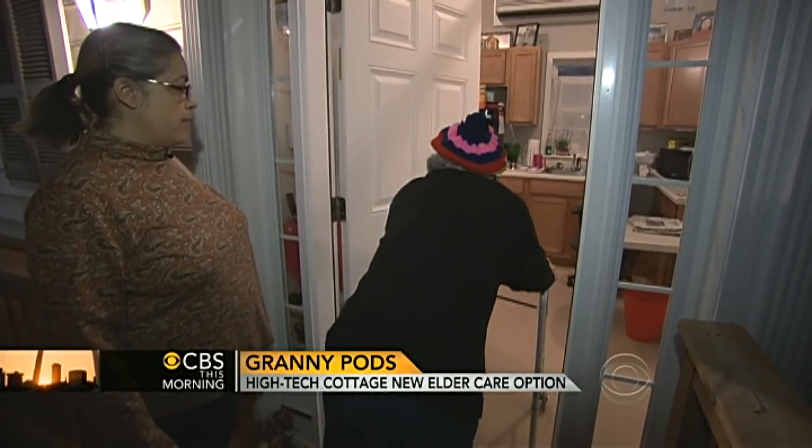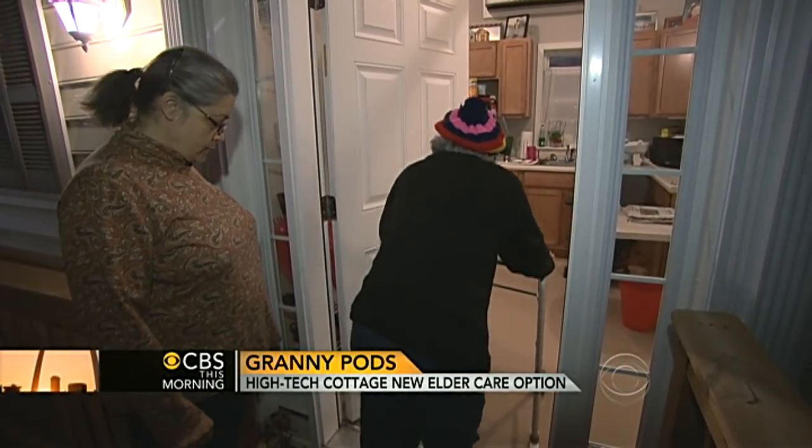For CBS This Morning, Wyatt Andrews, Alexandria, Virginia. Tough choices for people — but at least this allows some grandparents to be close to the family and have their own space, which is nice.